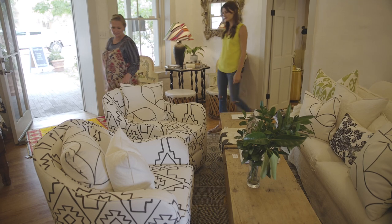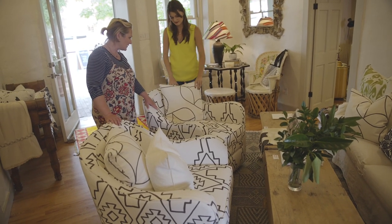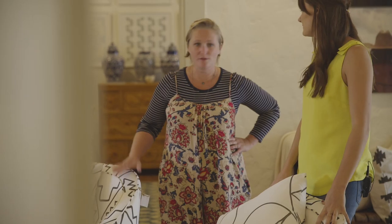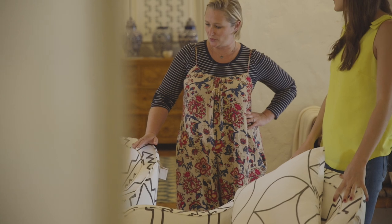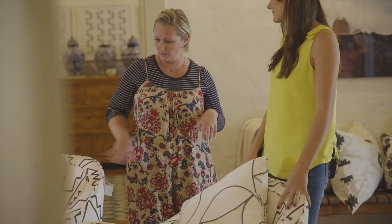Walk us through your process of upholstering these chairs using Amy La Caille fabric. We wanted these as showroom pieces. One of the things that Amy La Caille does really well is strong, bold patterns — two colorways: a white ground and another strong color as the main.